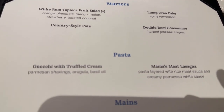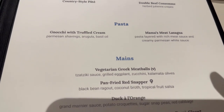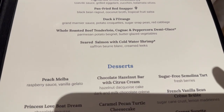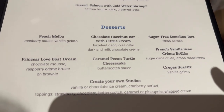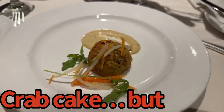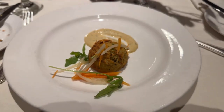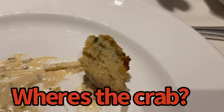One of the biggest parts of any cruise ship is the main dining room experience. I'll take you through what I got. First course was the crab cake — when you look at it, it looks nice, but when you crack it open, it's not much of a crab cake at all. It's really just a bread bowl.